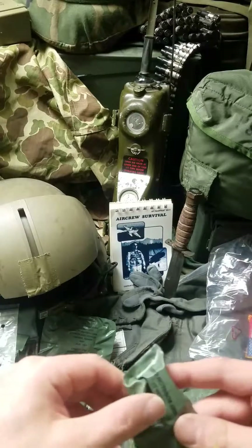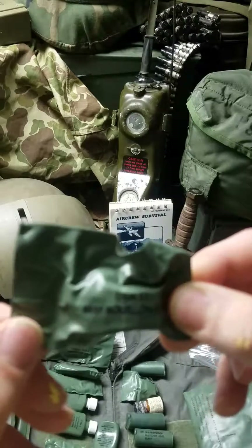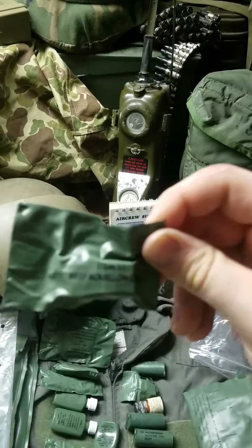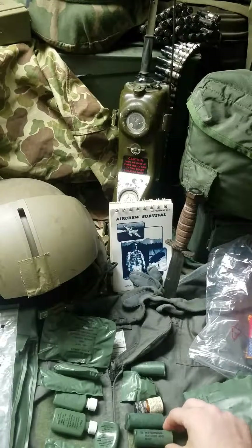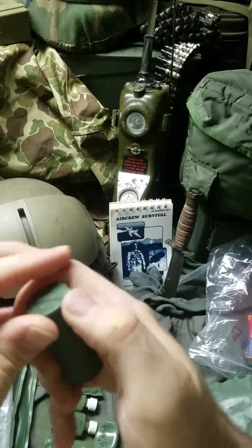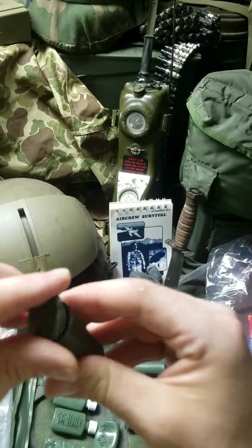Here are the beef bullion cubes — you could heat these up with some hot water, maybe after catching some fish, just to have some sustenance. Got the waterproof matches and flint. Let's see if that stuff's still inside. There appear to be some flints still in there, but the matches are all gone.